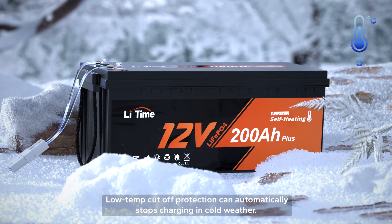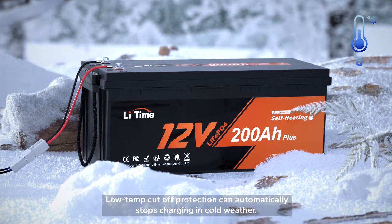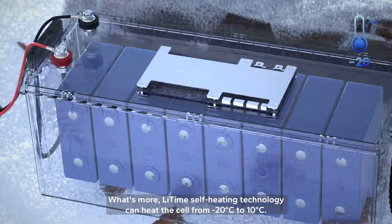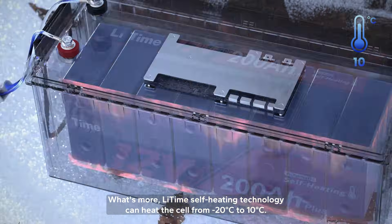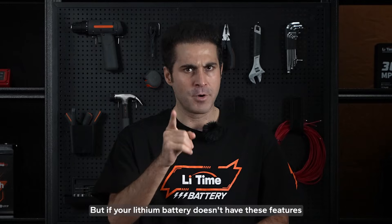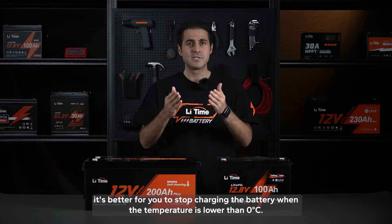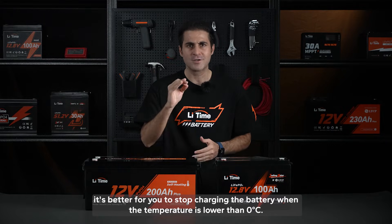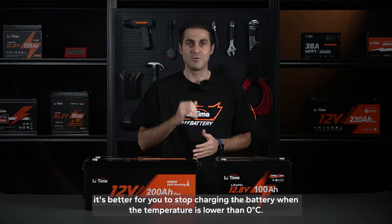The low-temperature cut-off protection can automatically stop charging in cold weather. What's more, LiTime's self-heating technology can heat the cells from minus 20 degrees Celsius to 10 degrees Celsius. But if your lithium battery doesn't have these features, it's better to stop charging the battery when the temperature is lower than zero degrees Celsius.